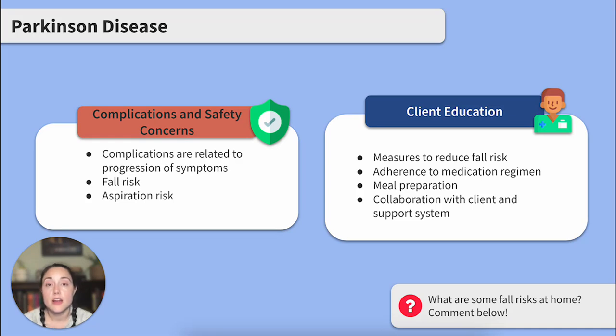Moving on to complications and safety concerns. Complications of Parkinson's disease are usually related to the progression of symptoms. Based on the symptoms we discussed, we'll see cognitive impairment, problems with eating or drinking, disrupted sleep patterns, and incontinence.